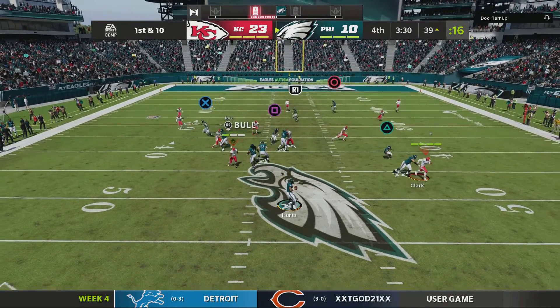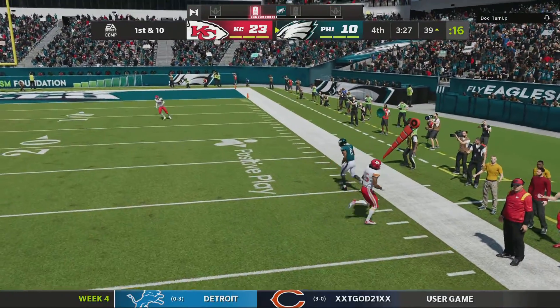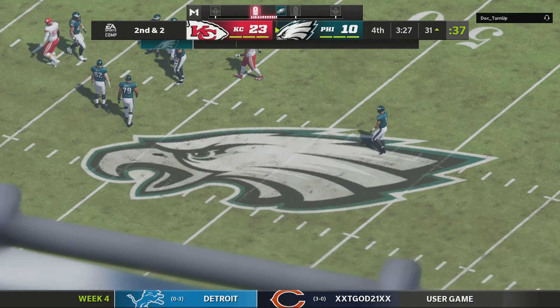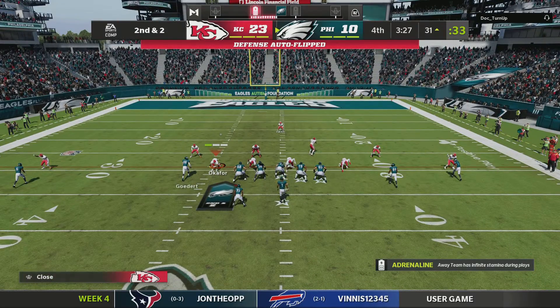They go play action with Hurts. He's got Smith here. And he gets it down a yard or two shy of the 30 before he's out of bounds, only needing two yards on second down.